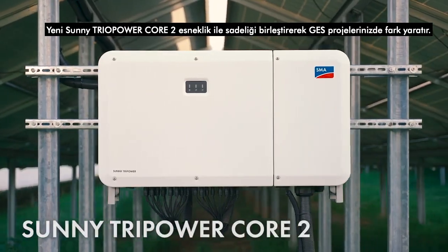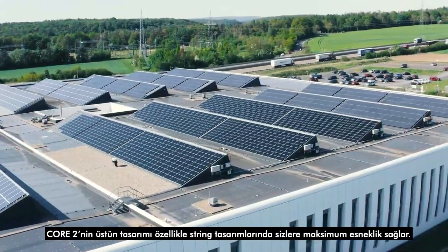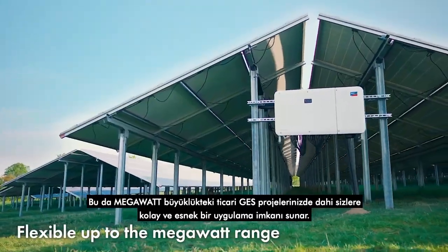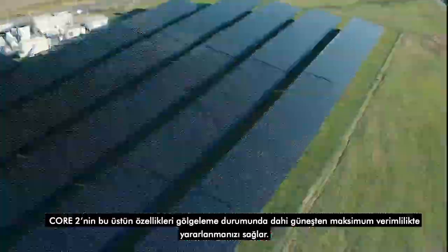The new Sunny Tri-Power Core 2 brings greater flexibility to system design. System planners benefit from maximum flexibility in string design, which allows them to implement different commercial systems up to the megawatt range very easily and conveniently. That means an outstanding solar fraction even in the event of shading.